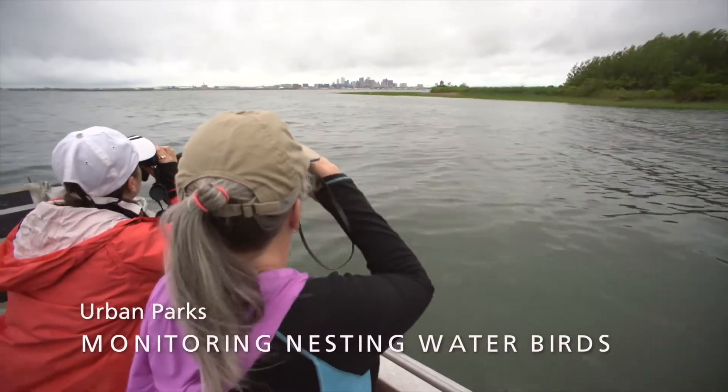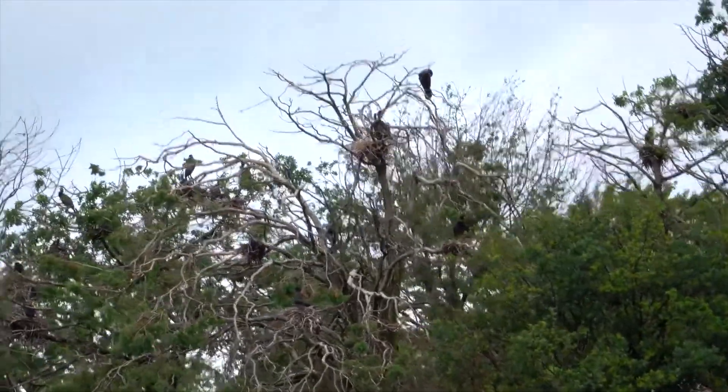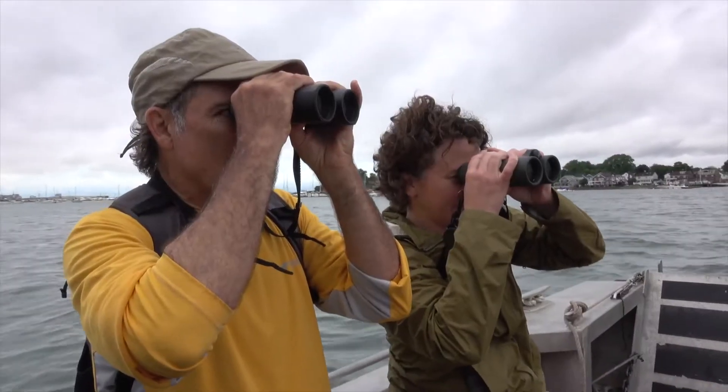Nesting water birds are a resource that's been identified as being one of the things that's really unique to Boston Harbor and special about the park. The park service is held accountable for being able to manage and try to protect those species, and to pay attention to how they're doing.